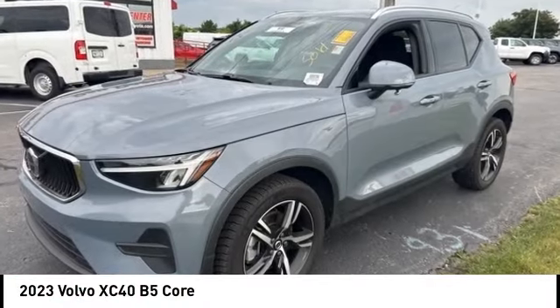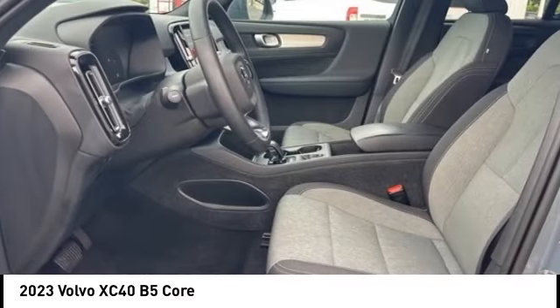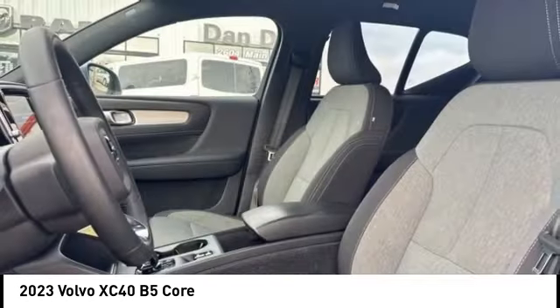Take a ride in the 2023 XC40. The Volvo XC40 is a compact SUV built with safety in mind. A wide variety of technology aids assist in keeping passengers safe. The XC40, however, has not forgotten about handling, refinement, and ride comfort, all of which make this vehicle one to consider.